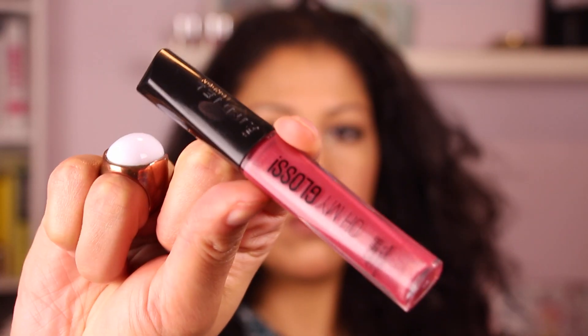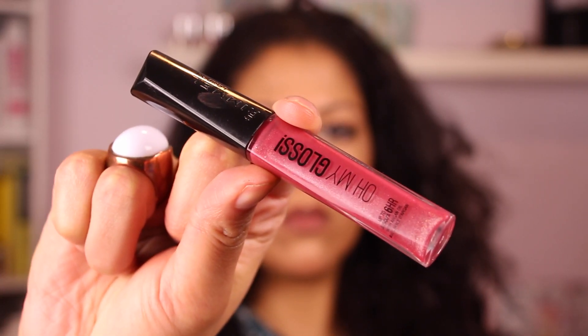Next I'm going over my lips with a MAC Spice lip liner, filling in the whole lip and outlining too for definition. Then going over that with this Oh My Gloss from Rimmel — I believe it's in the color Captivate Me — just a nice pretty mid-tone rose color. And this is the look.